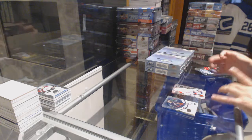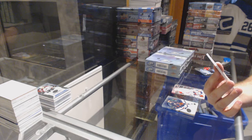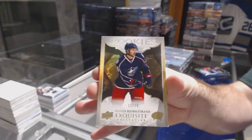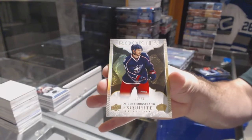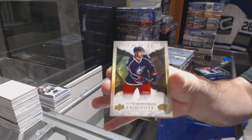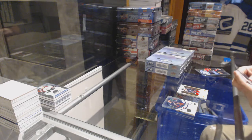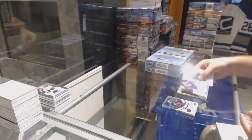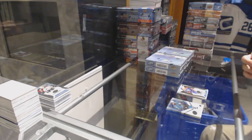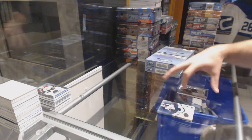Number 228, Exquisite jersey number for the Columbus Blue Jackets, Oliver Bjorkstrand. Number 228, Oliver Bjorkstrand. We've got a $12.99 Drake Kajula for the Edmonton Oilers. $12.99 Kevin Gravel for the LA Kings.